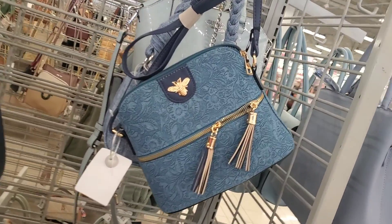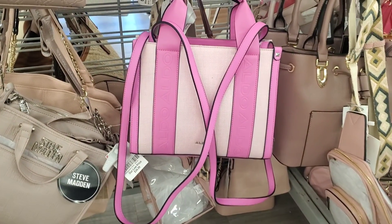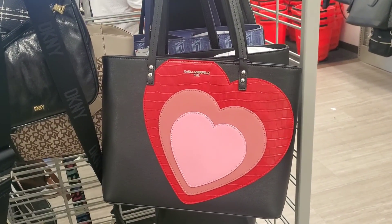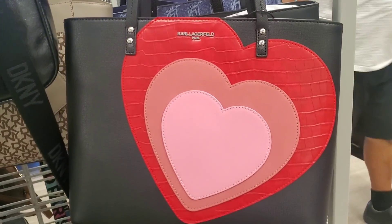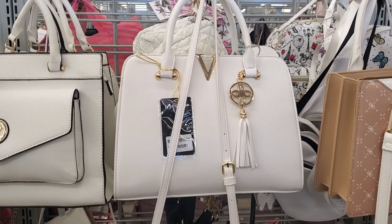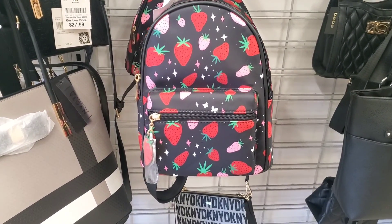I gotta say that I did find a lot of new products here at Burlington and TJ Maxx. Let me know if you found some goodies at your local stores in the comment section. I'm gonna end the video here — thank you so much for joining me today. Don't forget to subscribe on your way out and give the video a thumbs up, that helps me out a lot. See you in the next video, bye guys!